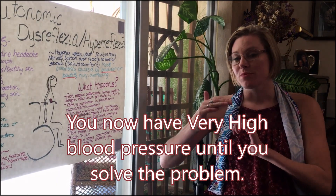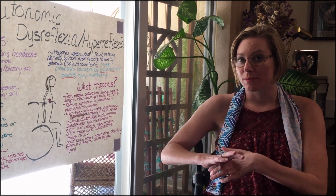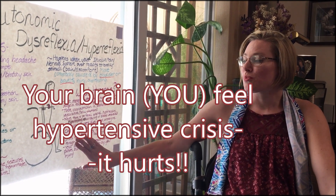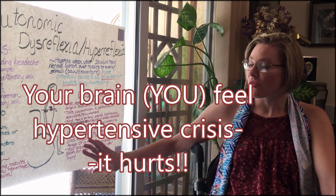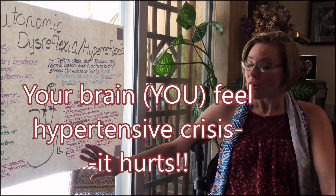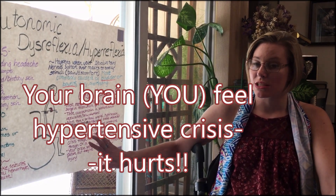You have high blood pressure so that your brain will know there's a problem. The high blood pressure is very dangerous, and your brain detects hypertensive crisis through the baroreceptors of cranial nerves 10 and 11, which means there is a way for your brain to detect what is going on.